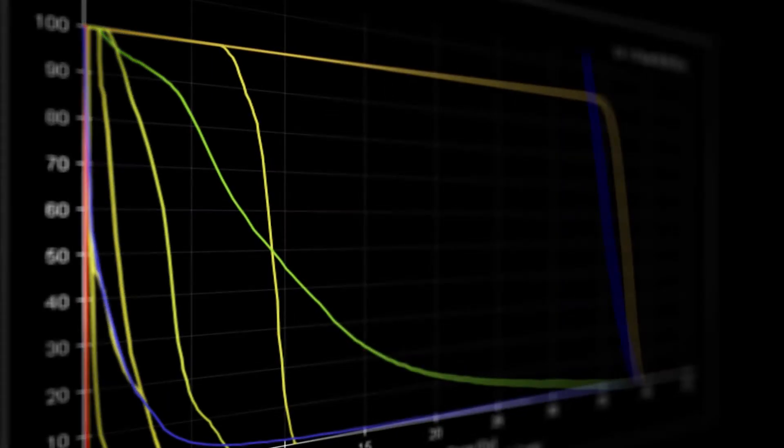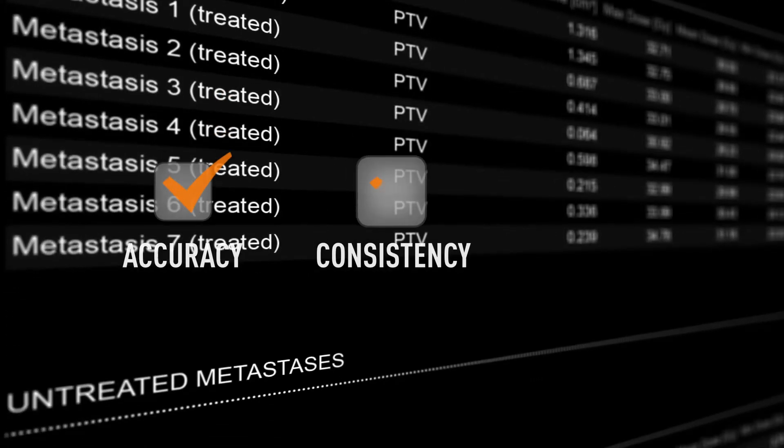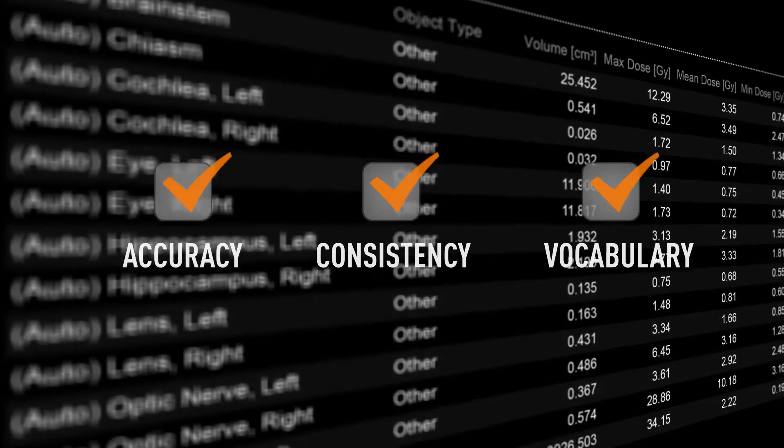Automated data processing minimizes the burden of manual data input and ensures accuracy, consistency, and adheres to the guidelines and vocabulary defined by AANS and ASTRO.